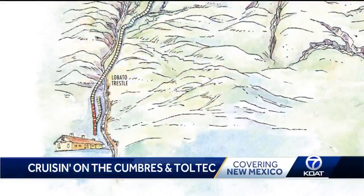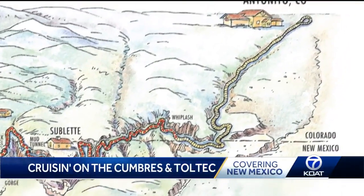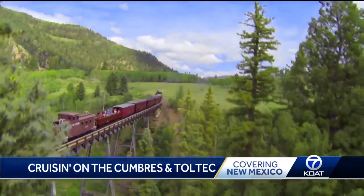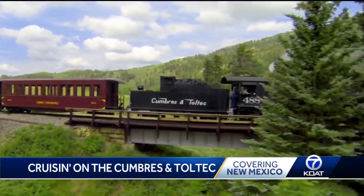The full ride is 64 miles. You cross the Colorado-New Mexico state line 11 times, and the speed is a nice change of pace from our typical lives. People enjoy the ride and the pace of it. Our maximum speed is 20 miles an hour, and we only have a short section of the railroad where we can go that fast. Most of it is at 12 miles an hour, with a couple of places down at 8.